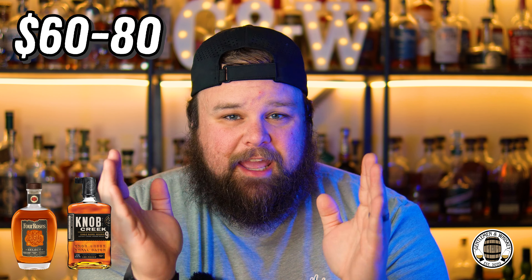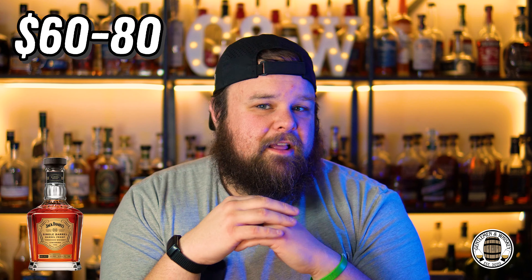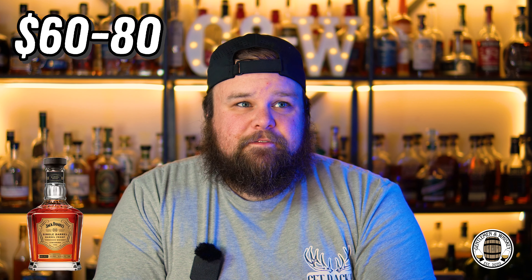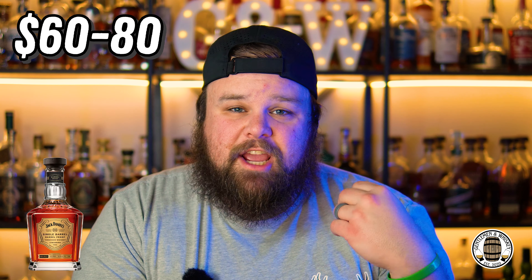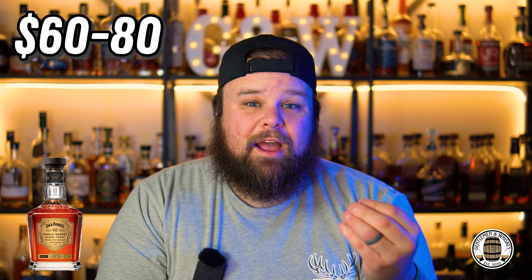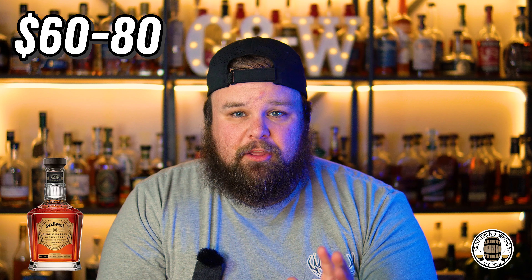My favorite in that price category is Jack Daniel's Single Barrel Barrel Proof. It is not a bourbon — it is a Tennessee whiskey, although you can call it a bourbon; it's exported as bourbon and can be labeled bourbon, but they choose to call it Tennessee whiskey. Ultimately, that doesn't change the fact that it is absolutely delicious. The flavor is bananas, quite literally — it is fantastic, sweet, and savory. I've said for a long time that if you are passing on Jack Daniel's simply because of Old Number Seven, you are missing out. Jack Daniel's is putting out some crazy good stuff year in, year out. So my $60 to $80 pick: Jack Daniel's Single Barrel Barrel Proof.